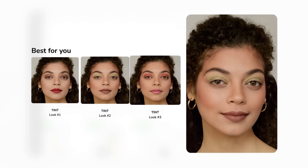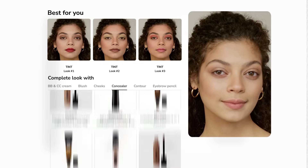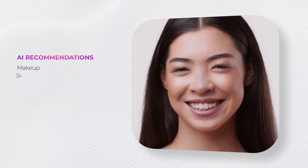But what does this mean exactly? Your customers will see shades and styles that fit their unique appearance, selected from a catalog of any size, all based on the market-leading AI face analysis, highlighting the unique appearance of each individual.